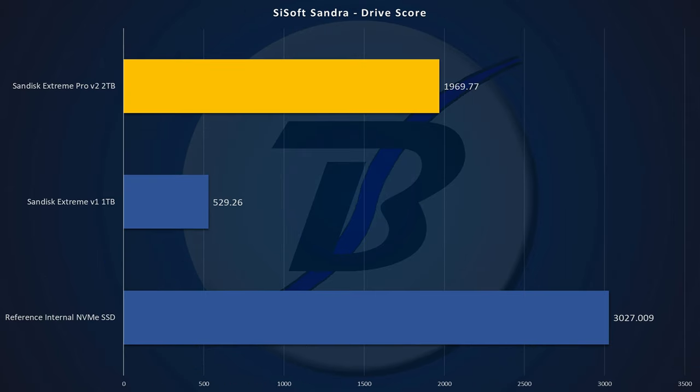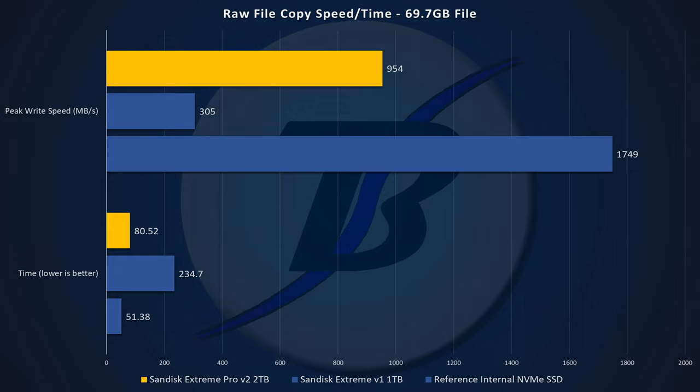The SciSoft Sandra drive score — again, we see it at 1,969.77, which is bang on what you'd expect. Compare that to the Extreme version 1, which has claimed read-write speeds of up to 550 megabytes and a score of 529. Not internal SSD, but damn close. For raw file copy speeds and times, we copied a 69.7 gigabyte file — it took 80.52 seconds, which is not bad, though it's a full 29 seconds slower than an internal NVMe SSD. But it's external, so it's to be expected.